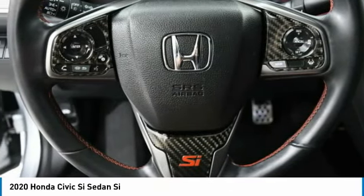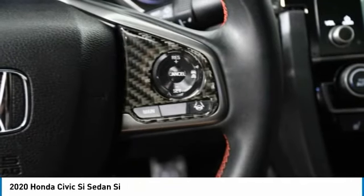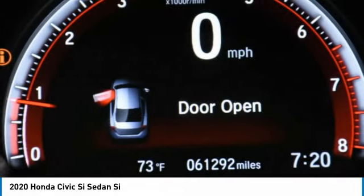This vehicle has less than 65,000 miles. Here are some of this vehicle's great options: turbo-charged, heated mirrors, aluminum wheels, rear spoiler.